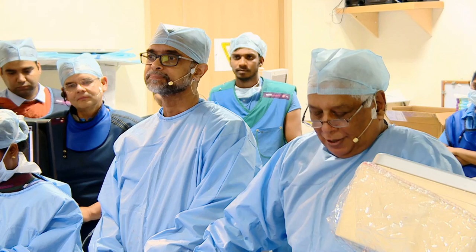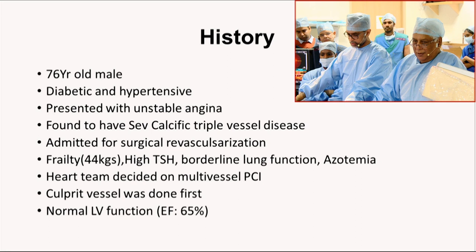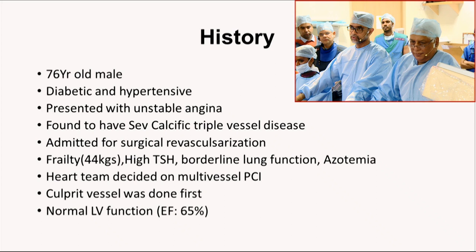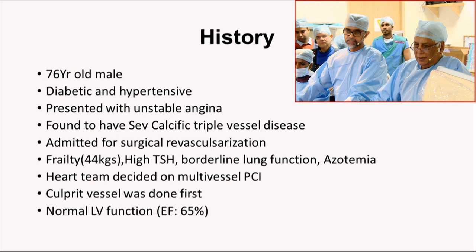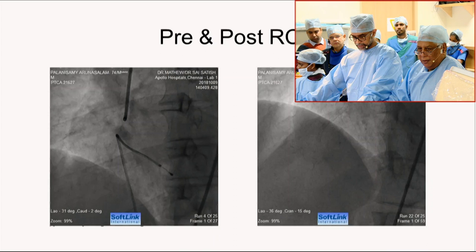Ajit, you want to talk about the history? Good morning, everyone. He is a 77-year-old gentleman, diabetic, hypotensive, presented with unstable angina of short duration. Angiography showed severe calcific triple vessel disease. He was admitted for surgical revascularization, but since he is pretty frail — with lung disease, borderline lung dysfunction on pulmonary function tests, and azotemia — there was a heart-team approach and it was decided he undergoes multi-vessel PCI rather than CABG.